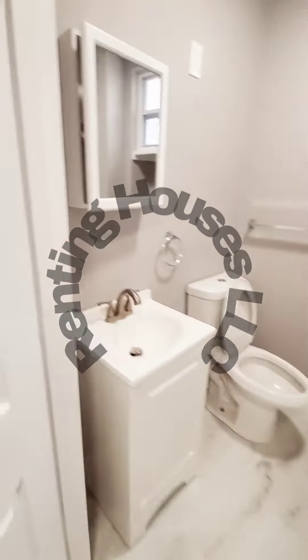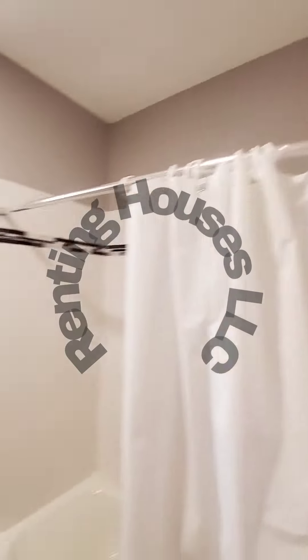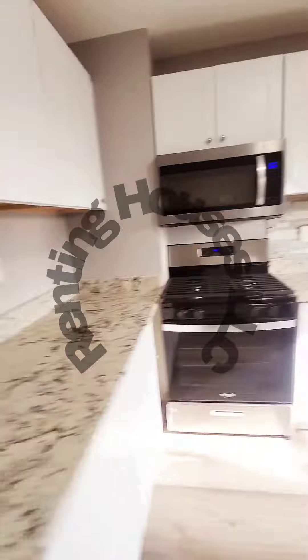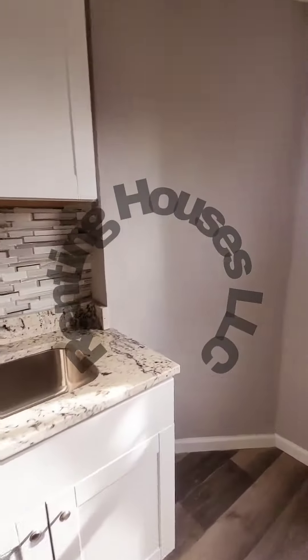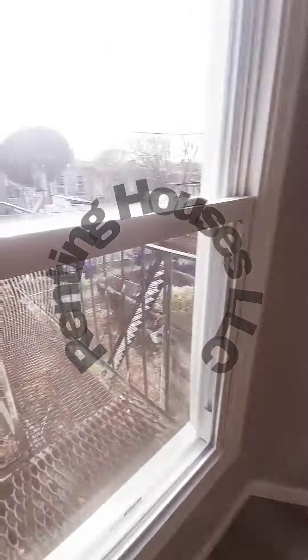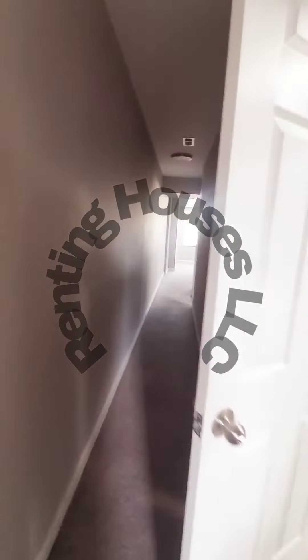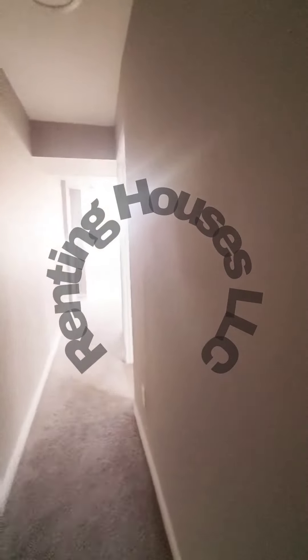We have your full bath, your kitchen with nice stainless steel appliances, beautiful countertops, and a nice big backsplash. I'm going to lock up and show you guys the stairs and a view of the lock.